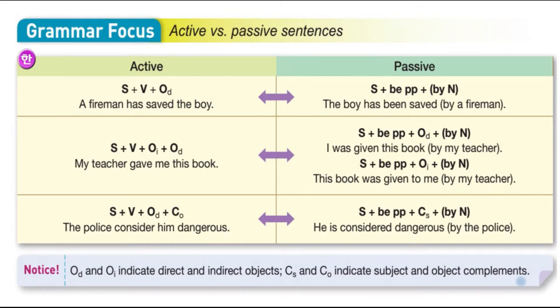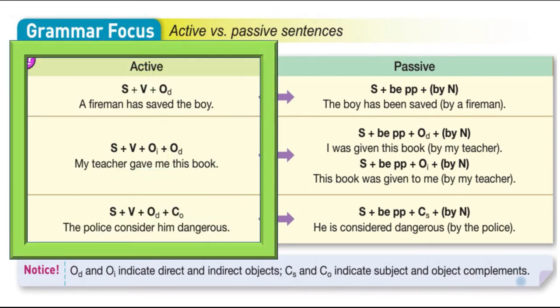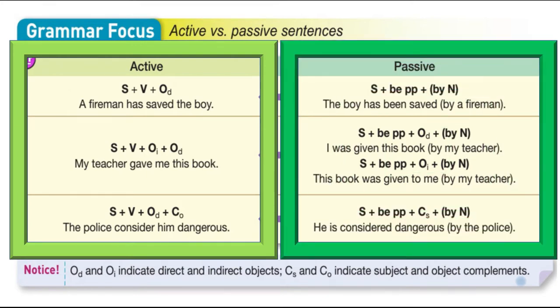Last unit we went into discussion about active and passive sentences. In English there are active sentences such as 'a fireman has saved a boy,' and their reflection in passive voice: 'The boy has been saved by a fireman.'